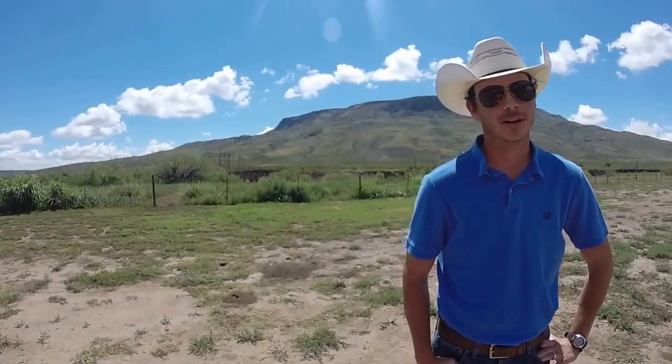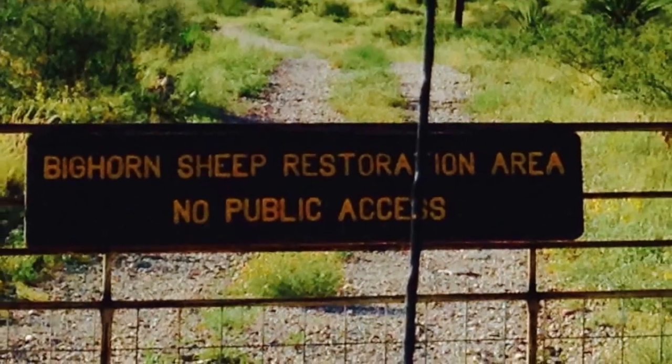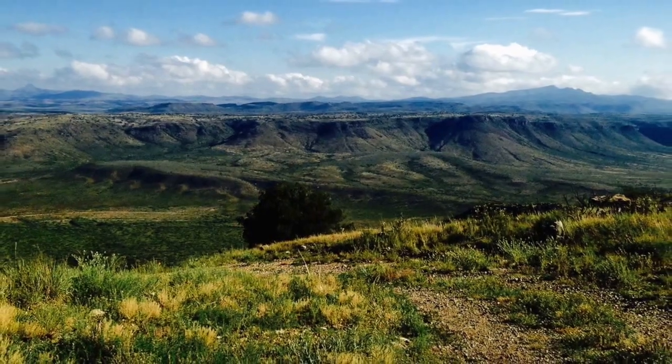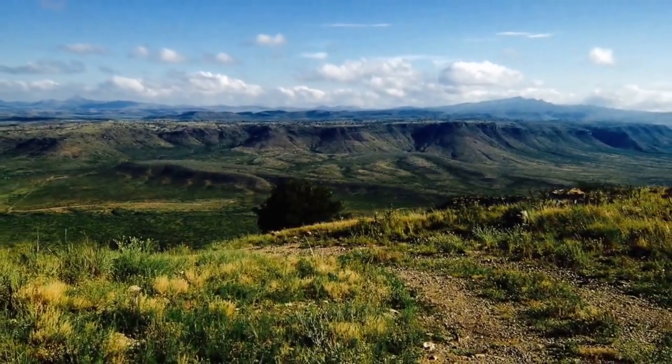My name is Dewey Stockbridge. I'm the wildlife biologist here at Elephant Mountain WMA. We're trying to restore the bighorn sheep to its native habitat. It used to occur in 15 mountain ranges throughout the Trans-Pecos. We've successfully restored it to around 8 mountain ranges.